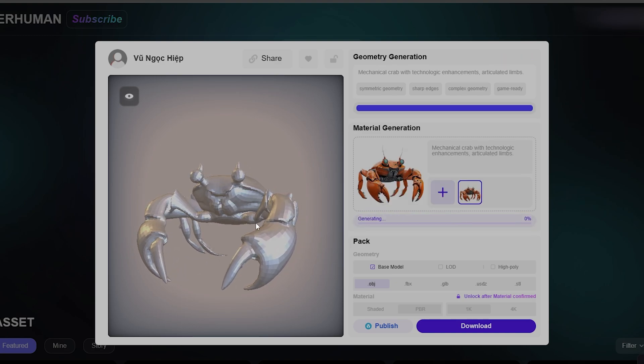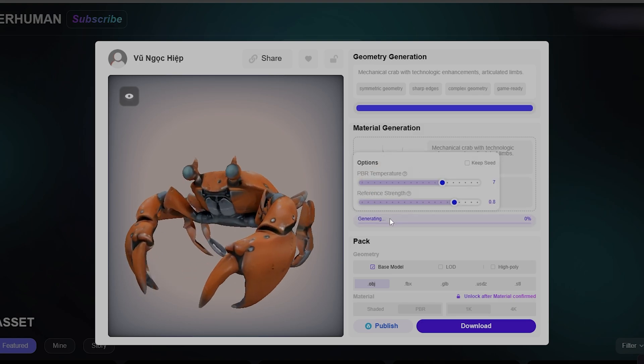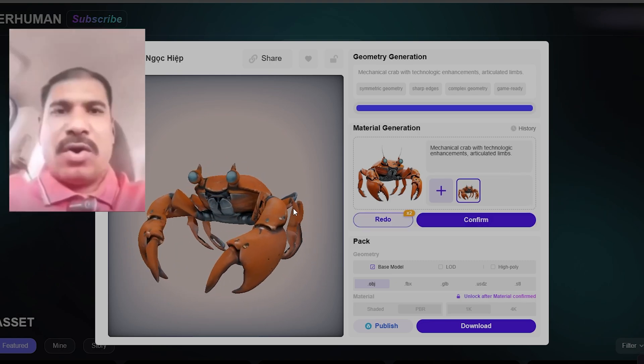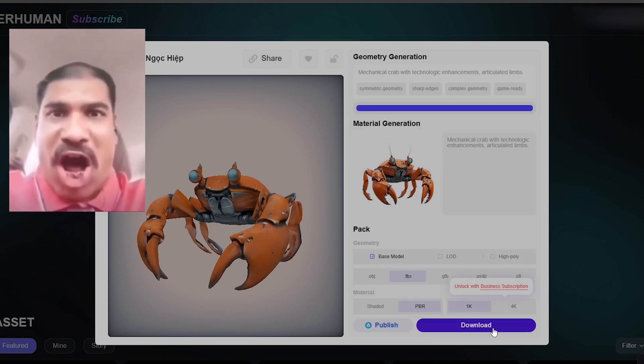Now I'll try to generate the materials. Let's check out how it turned out! Holy crap, it looks fantastic after just one redo!